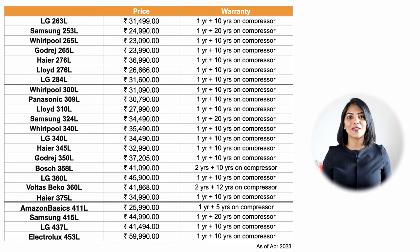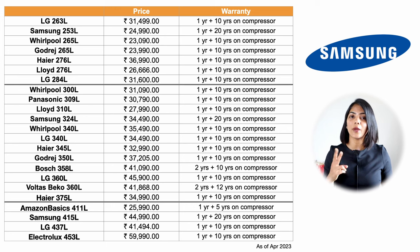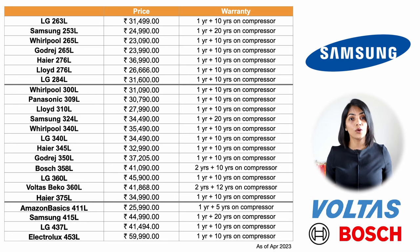Pricing for double-door fridges varies based on brand, capabilities, and size. Less than 300 litres is available between ₹23,000 to ₹31,000; 300 to 400 litres is between ₹27,000 to ₹40,000; and 400 to 500 litres is between ₹40,000 to ₹60,000. There are a few 600-plus litre double-door fridges, but those are upwards of ₹70,000 to ₹75,000. Warranty is generally 1 year with 10 years on the inverter compressor, with the exception of Samsung which gives 20 years on the inverter compressor for fridges purchased after December 2022, and Voltas Beko which gives a 2-year warranty on the product.